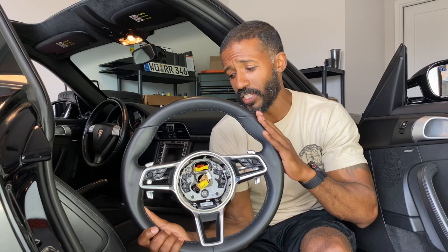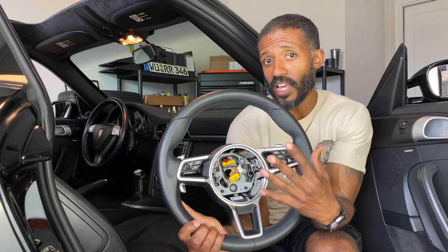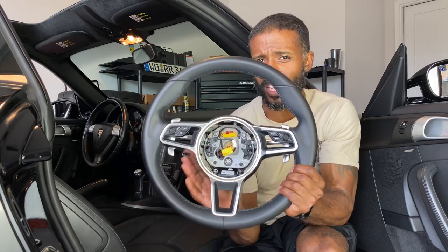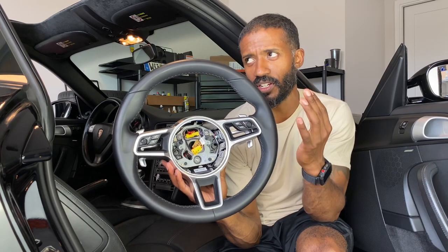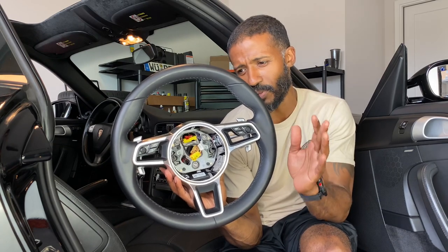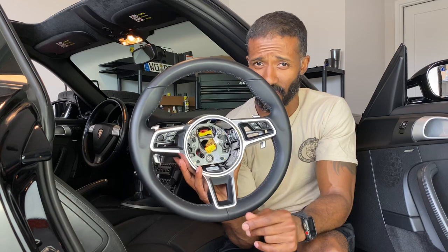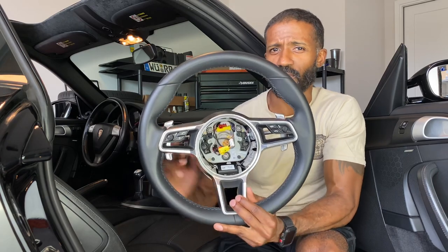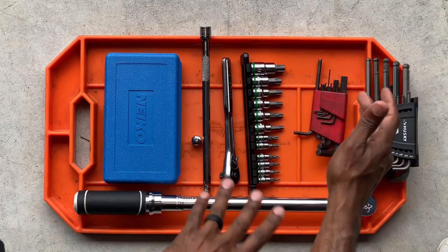I guess I'm also explaining why I have a Macan steering wheel instead of a proper 911 steering wheel — I got this on Facebook for a really good price. The steering wheel alone would have been roughly $900, and the airbag another $600–$700, but I got both for the grand total of $1,200. I did see a manual 991 steering wheel on eBay but the seller wanted almost $2,000 and would not budge, so I went with this one for $1,200 and I'm just going to modify it a little bit.